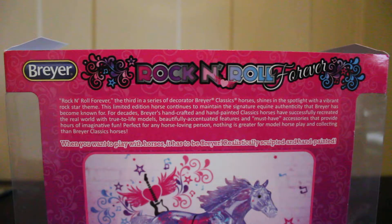For decades, Breyer's handcrafted and hand-painted classic models have successfully recreated the world with true-to-life models, accentuated features, and must-have accessories that provide horses with imaginative fun, perfect for any horse-loving person. Nothing is greater for model horseplay and collecting than Breyer classic horses. You can actually take this photo out — I think it's absolutely beautiful.